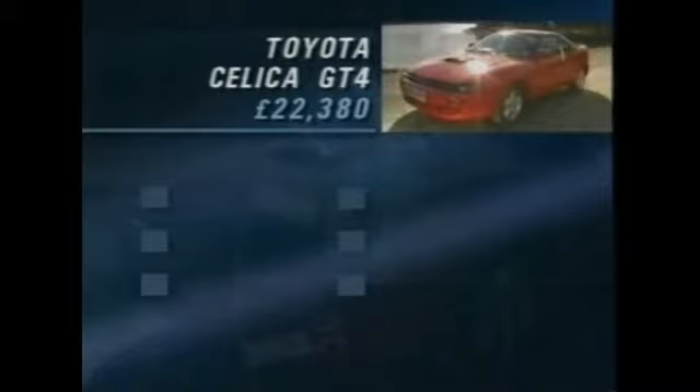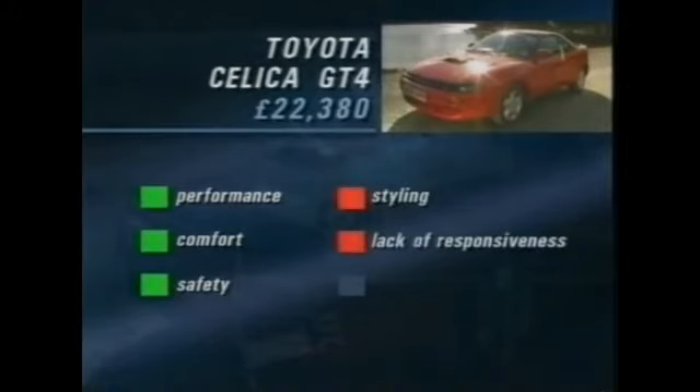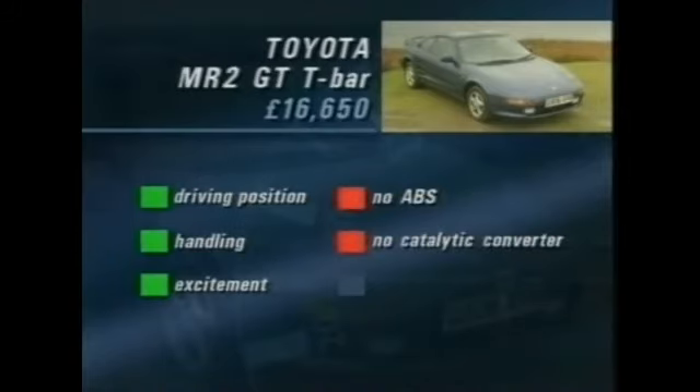In brief, the Celica GT4 scores well for performance, comfort, and safety, with reservations over the unusual styling, a certain lack of responsiveness, and the price. With the MR2 GT, the main selling points are its good driving position, excellent handling, and sheer excitement. On the downside, there's no ABS across the range, no catalytic converter on the GT model, and the engine noise could be a little wearing.